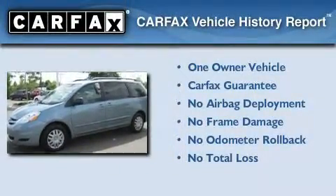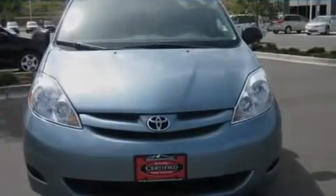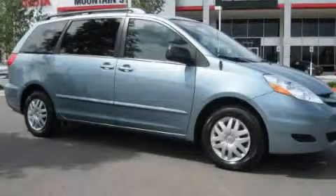This minivan has had only one owner, and it qualifies for the Carfax Buy-Back Guarantee. Call or visit us right now and arrange your test drive today.